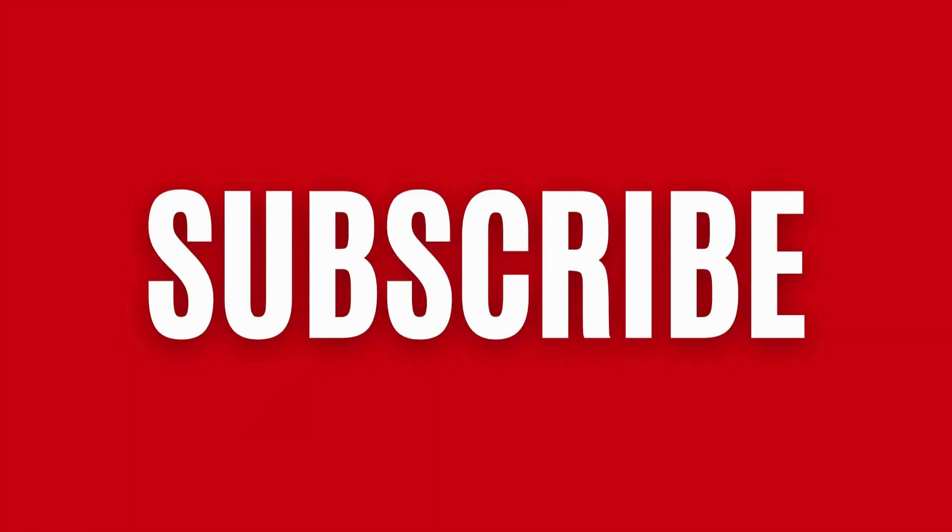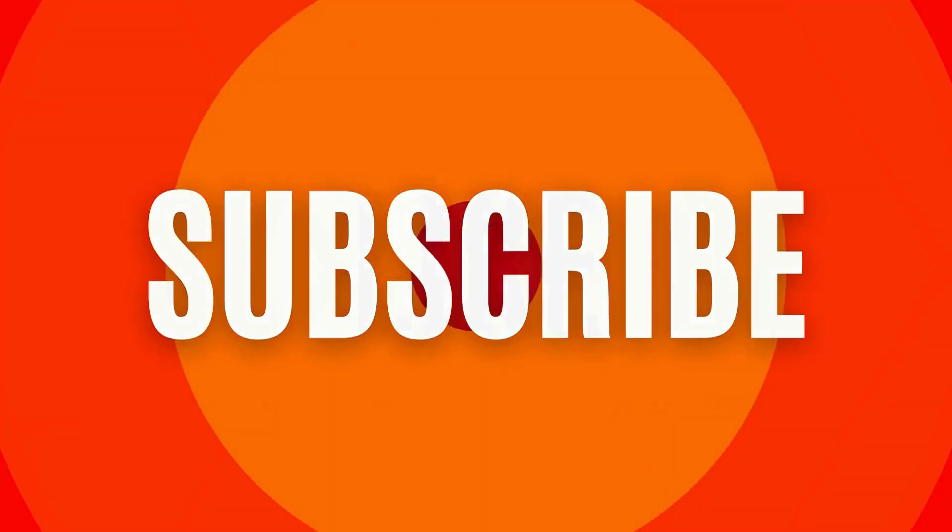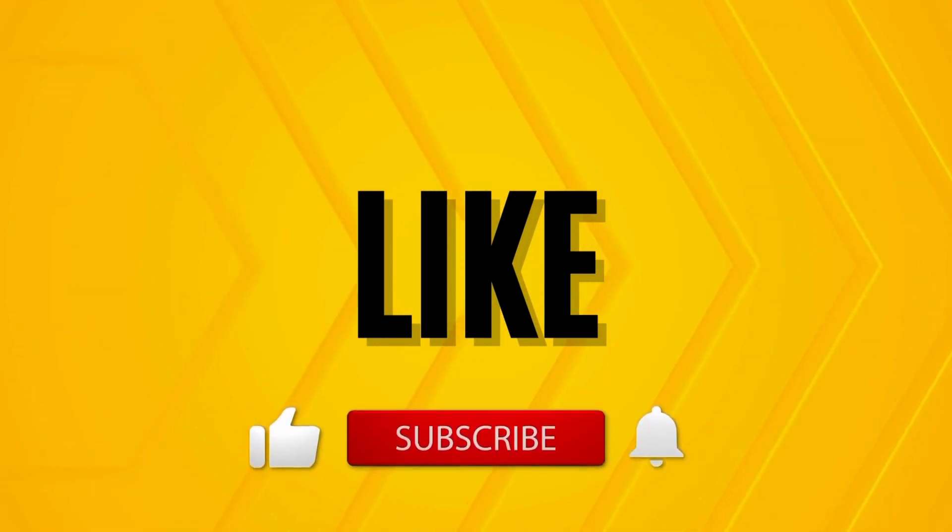Don't forget to subscribe, and if you believe like me that this is a game changer for the future of energy, smash that like button and share this video.